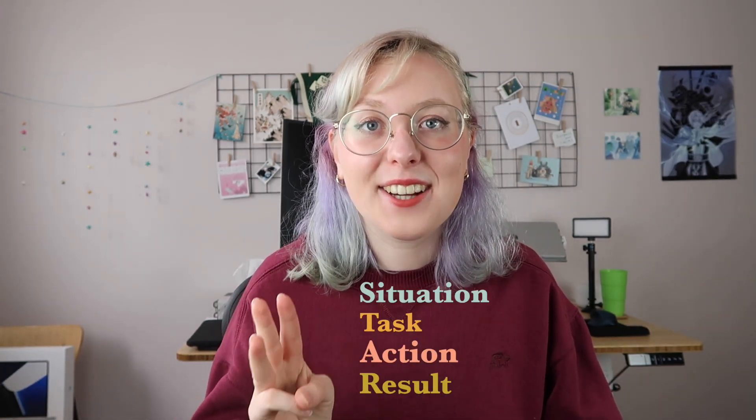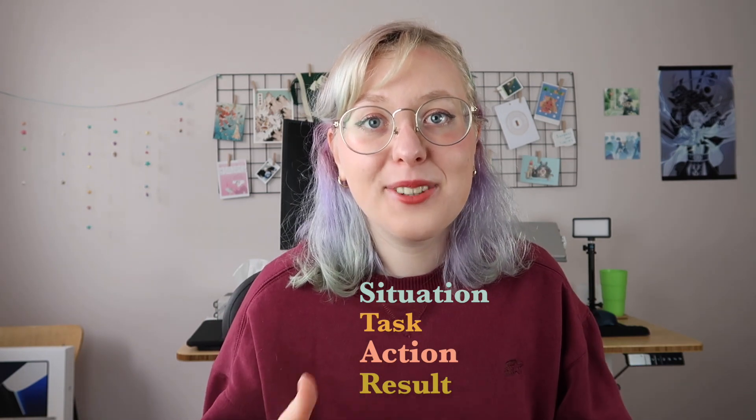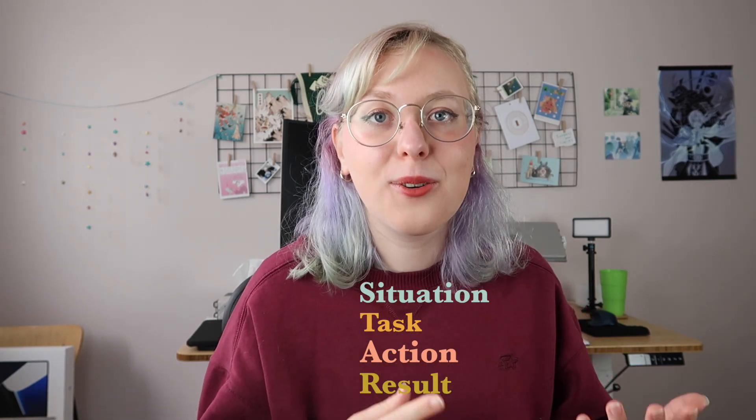To answer behavioral questions, use the classic STAR method. It's a good way to answer questions in a concise way where there's a beginning, middle, and end to your story instead of going off for five minutes making zero sense. Remember to list out the situation, task, action, and results of whatever they ask you. Spend the most time on the action, because that's where you'll use the 'I' keyword and explain what you actually did in that situation.